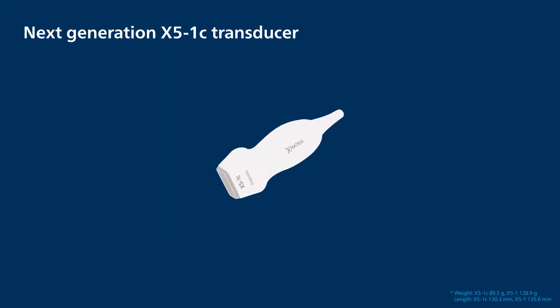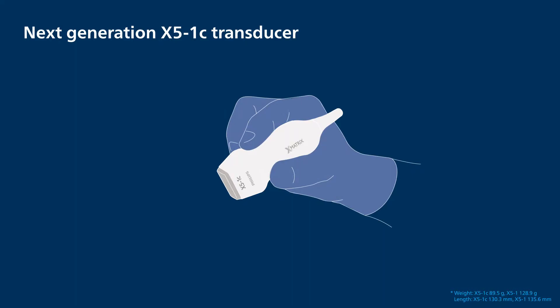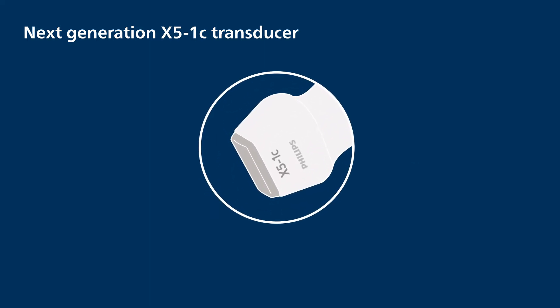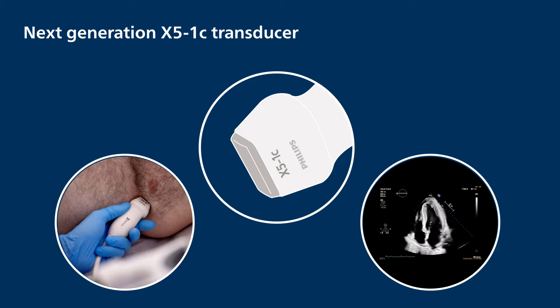The X5-1C Transducer has an ergonomic design and is smaller and lighter than the X5-1 Transducer, contributing to increased scanning comfort. The unique and patented curved lens of the X5-1C Transducer enables easy access to windows, especially with smaller rib spaces, and reduces rib artifacts for enhanced visualization of anatomy.